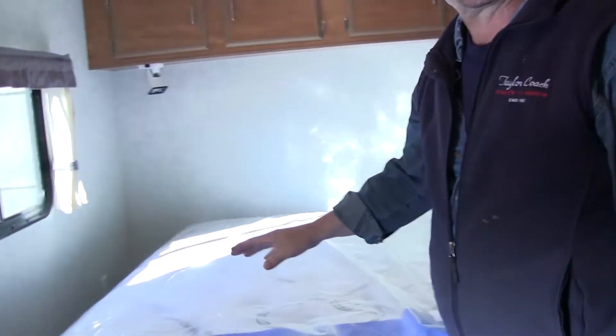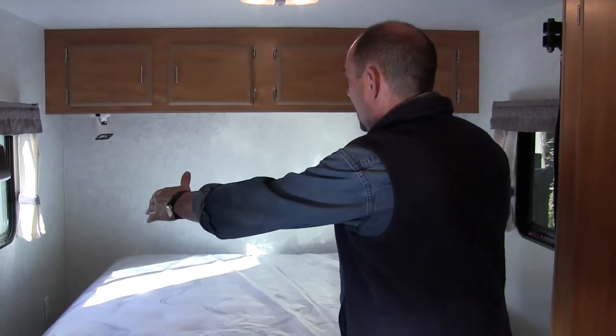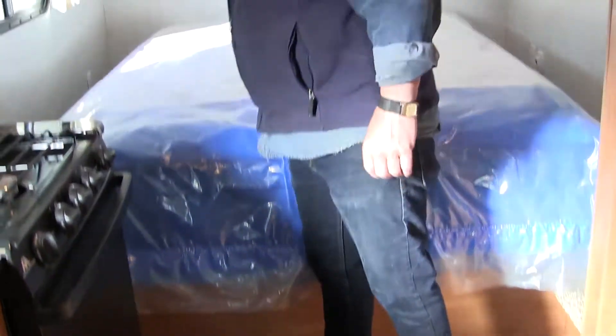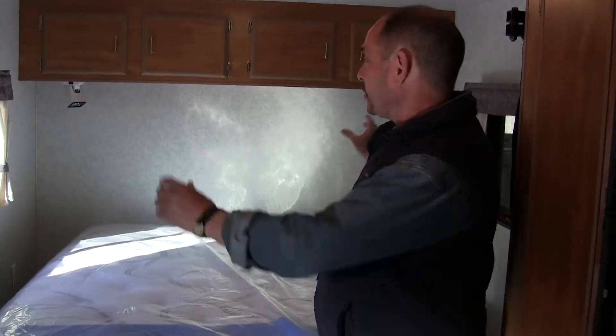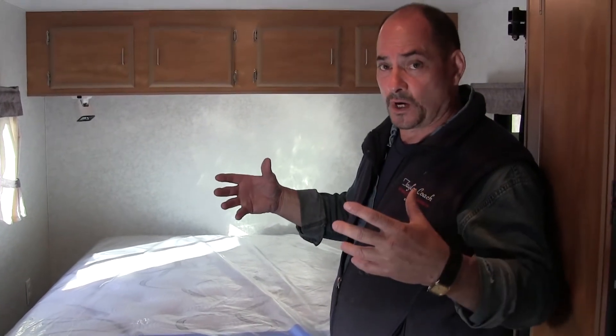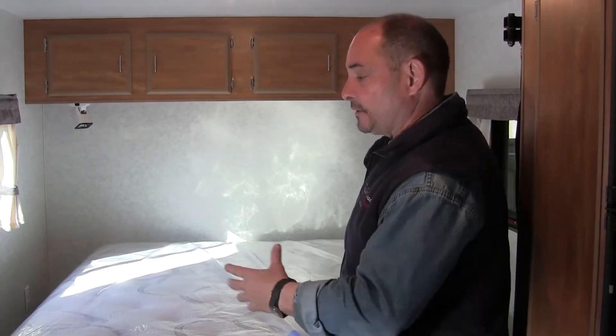At the back end of it here, this has your 60 by 81 queen walk-around on both sides. They chose to just do an overhead cupboard with a couple of small storage nightstands on either side. It could have had closets on either side at the back like we do in a lot of our 24s and 21s. This is a 19 with a queen walk-around, which gives you inside about a 16-foot floor from tip to tip, or 19-foot overall.